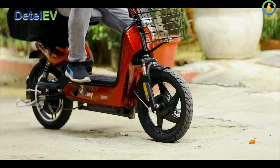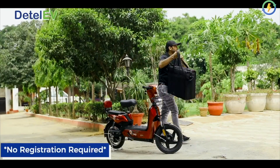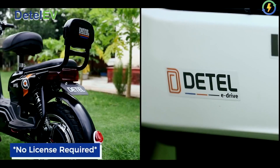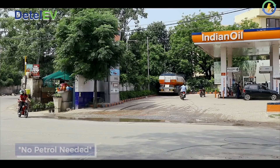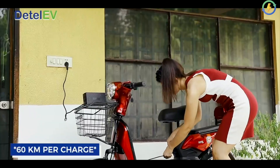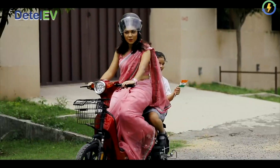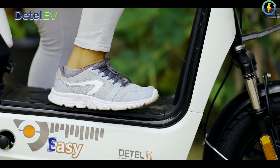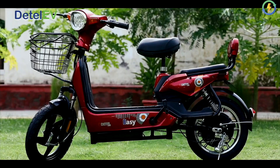Detail Easy is powered by a six-pipe controller 250 Watt electric motor which offers a top speed of 25 km per hour. Due to this low speed, one does not need to own a driving license or have the vehicle registered to operate it, thereby making it a perfect choice for teenagers and people who wish to travel short distances or run local errands.